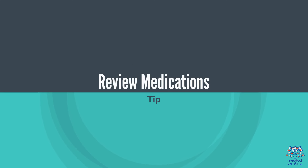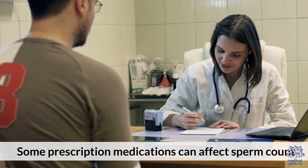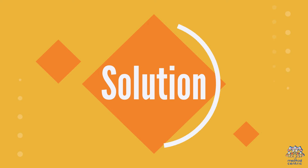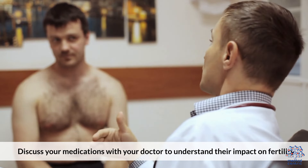8. Review Medications. Some prescription medications can affect sperm count. Discuss your medications with your doctor to understand their impact on fertility.